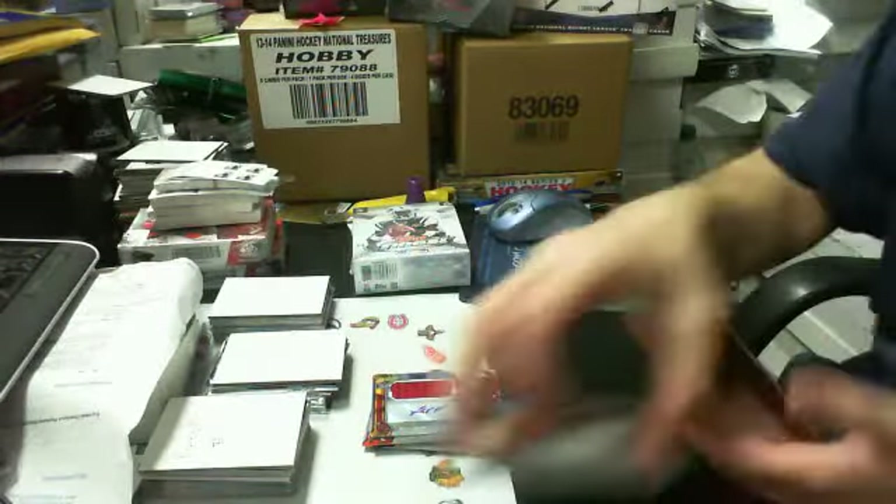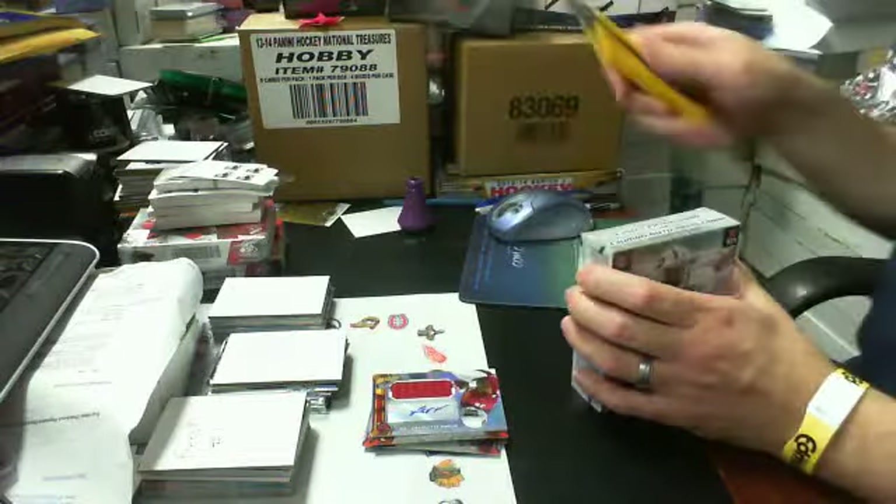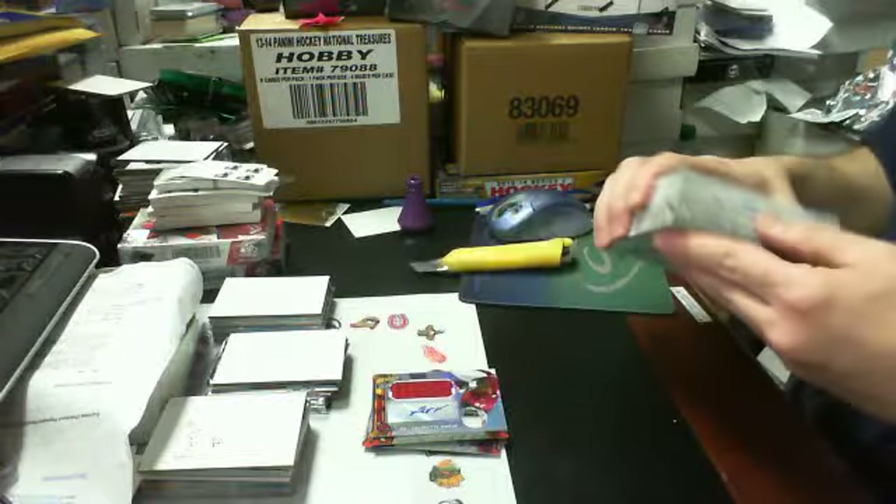There's mini box one, and there's mini box two for Finest box number two.